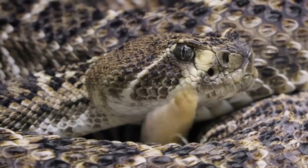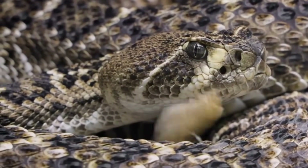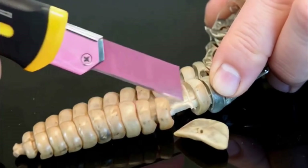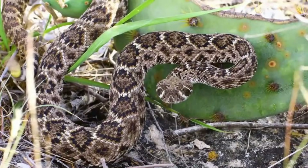But what's actually inside the rattlesnake's rattle? Surprisingly, nothing — it's hollow, and the noise comes from the friction of the interlocking segments against one another.